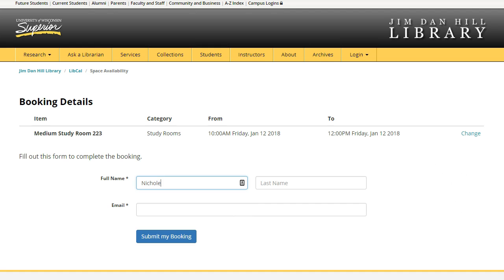Fill out your full name and email address. You will need to use your @uwsuper.edu email address. Click Submit My Booking.